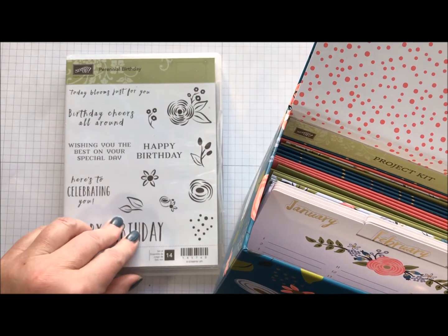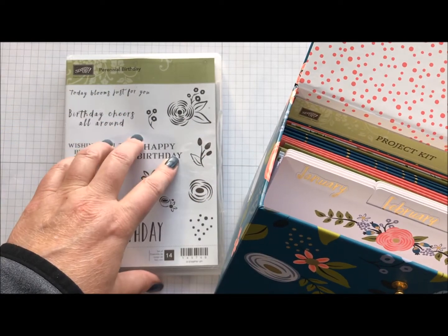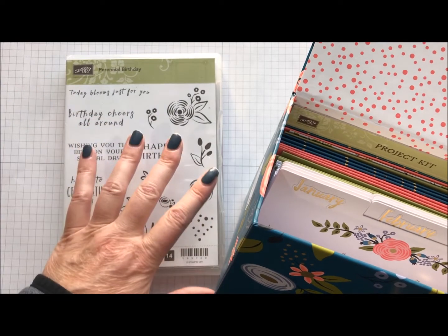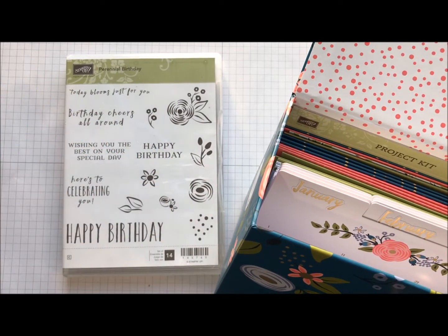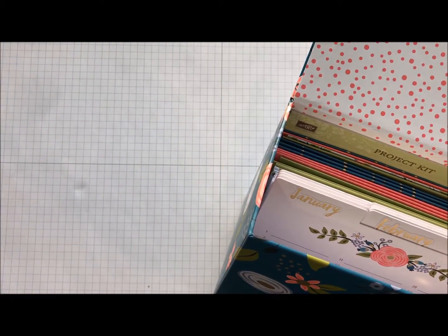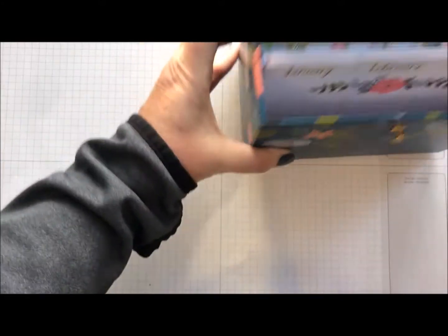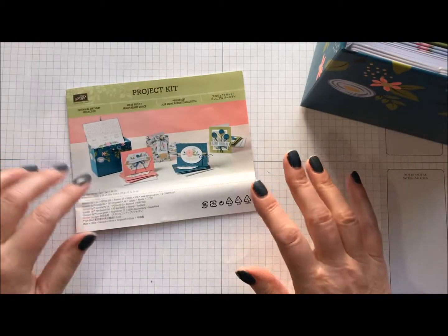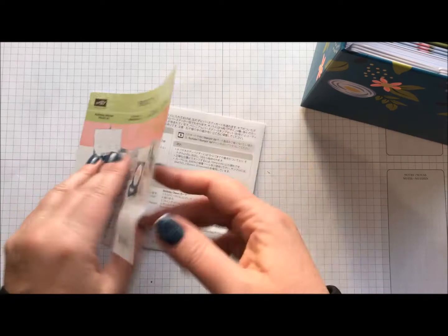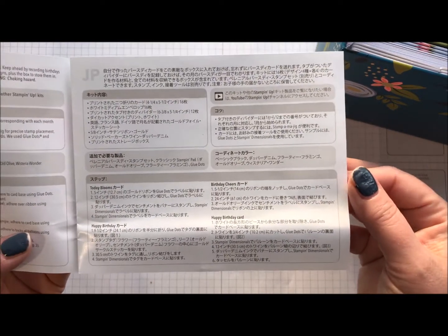I am planning a class on this in February where you would purchase the kit and then I will provide the stamp and the ink. Everything comes but the stamp set and the ink. So, this is a project kit to help you organize your birthdays. Here is the little — everything's in Japanese or Chinese, so that'll be fun for you to try to figure out.